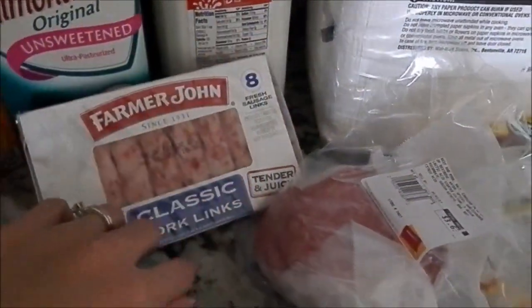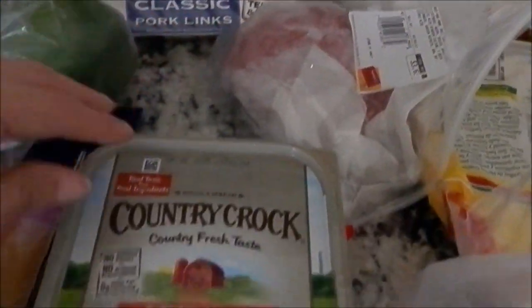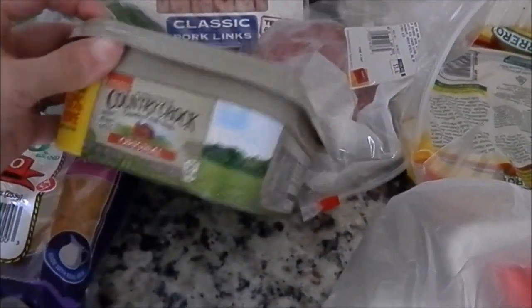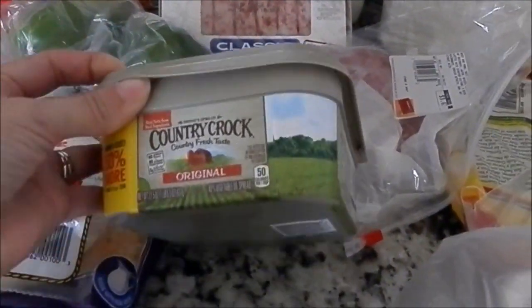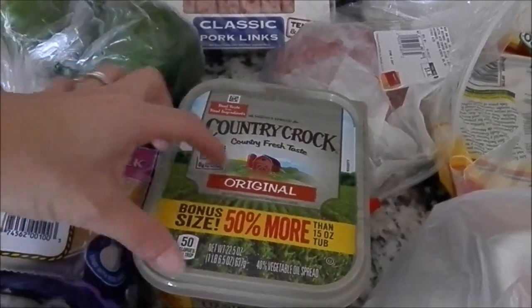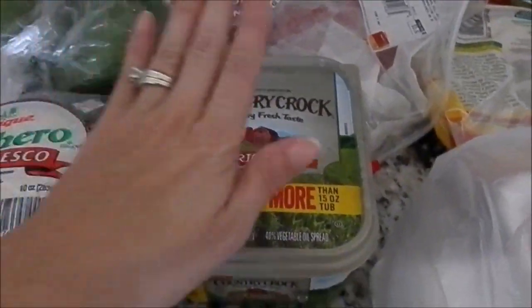Got some sausage for breakfast, got some salami, picked up some more butter. I really like these new tubs — it's like a longer rectangle versus that other size. So I love that.